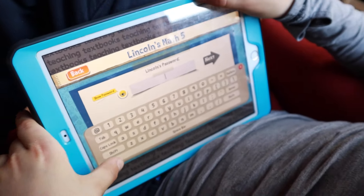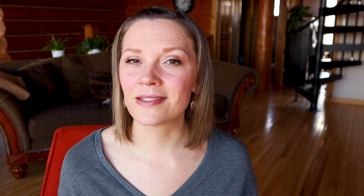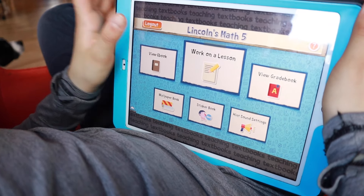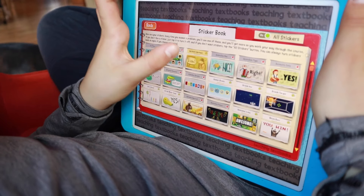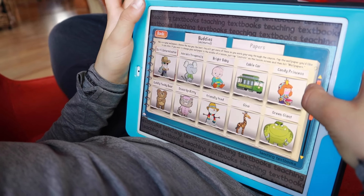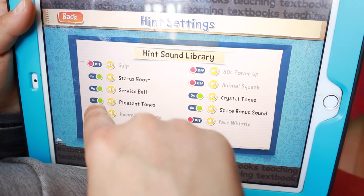This video is sponsored by Teaching Textbooks. When you first log in, your child has their own username and password, and you also have parent access to view grades or make changes to lessons. Your child can go in and customize what their screen looks like — they can change the wallpapers in the background, change the little buddies that pop up with encouraging messages, and choose whether to have sounds — so they can customize the look and feel of their experience.